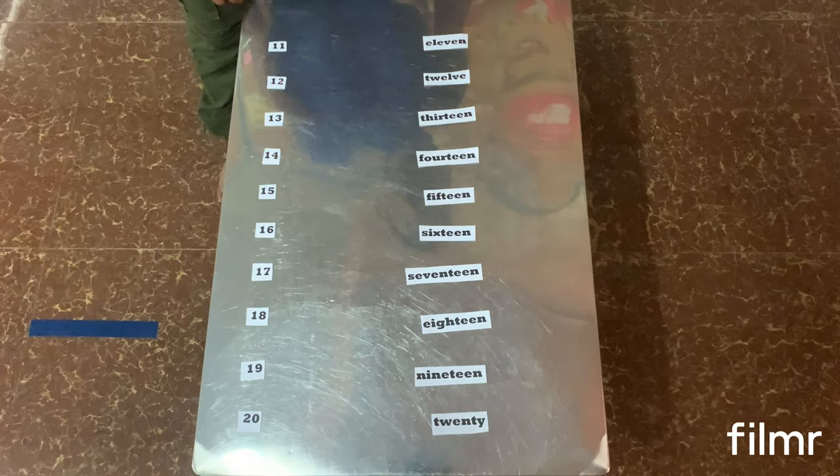Goodbye everyone! Goodbye, see you later!